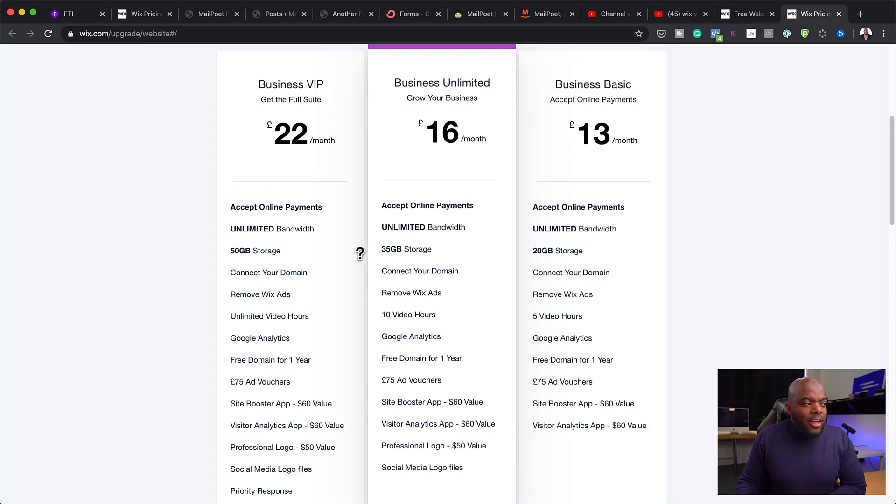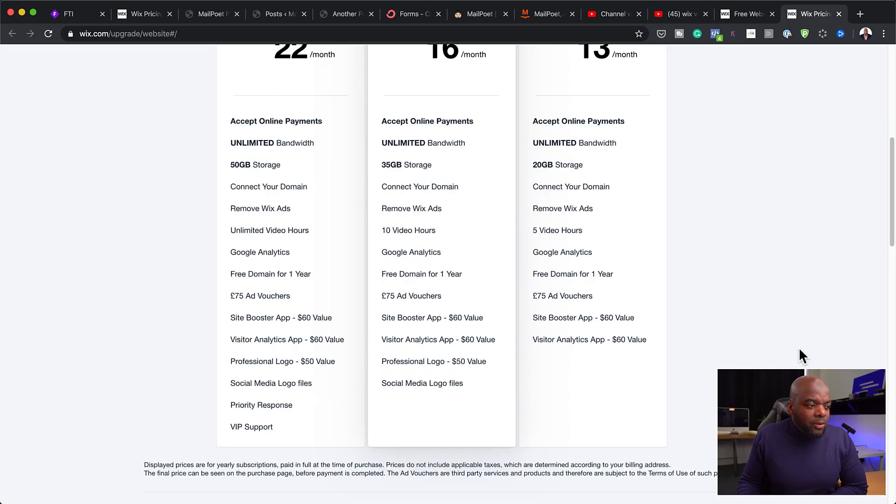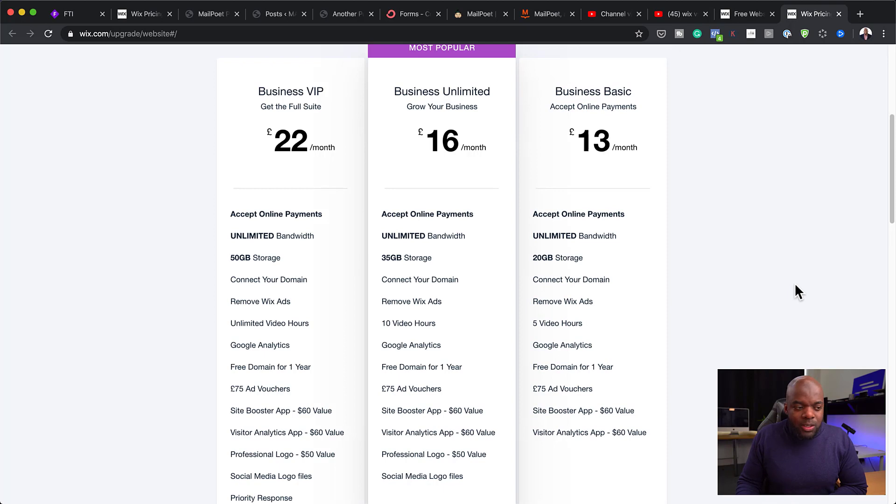You're also limited on your storage. If you have a lot of content, you're going to be in trouble, whereas if you have your own hosting, you can just upgrade your plan and use a specific hosting option that works for you.